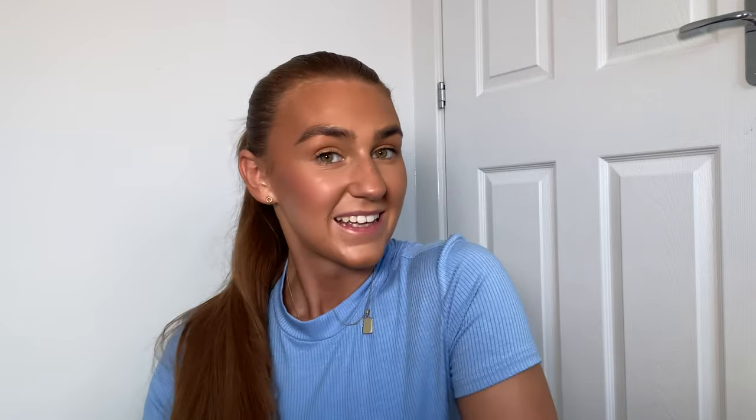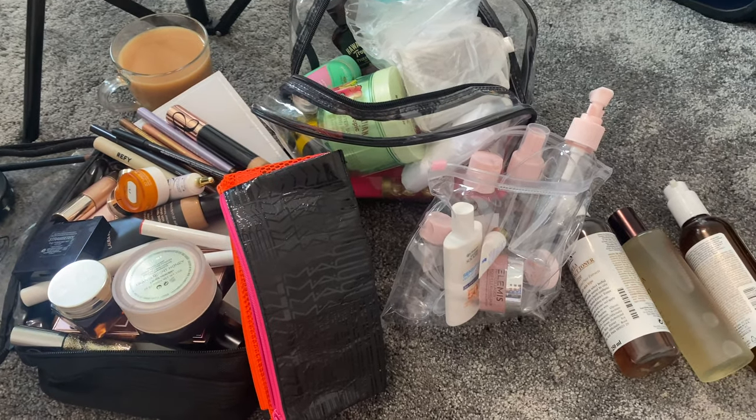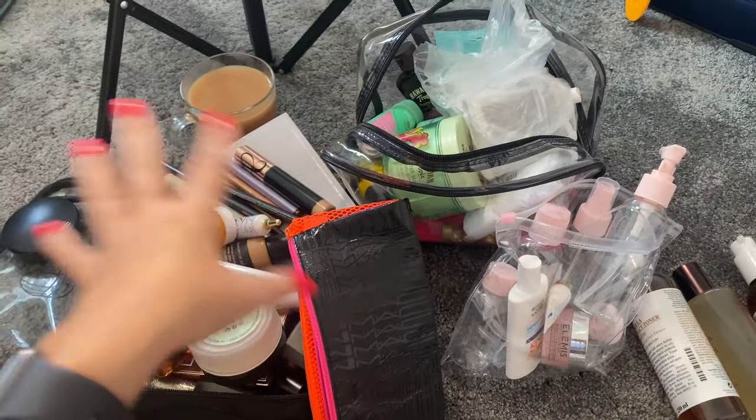I've just tinted my brows this morning so if they're looking a little bit thick that's why. I've brought my absolute favorite things into this room and I'm going to try and narrow it down. I'm not going to show anything hen-related because Miss Emily Freeman may watch this video - it's her hen weekend and she's not getting any sneak peeks. I literally want everything packed, done, and ready today.